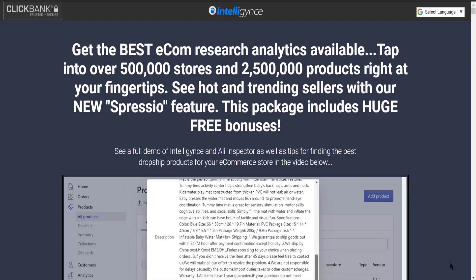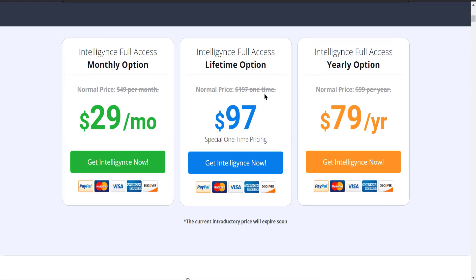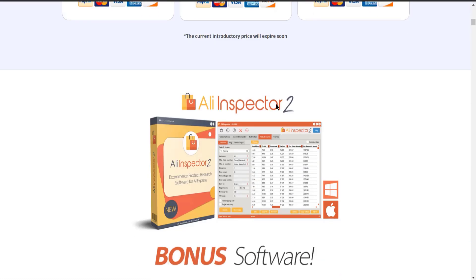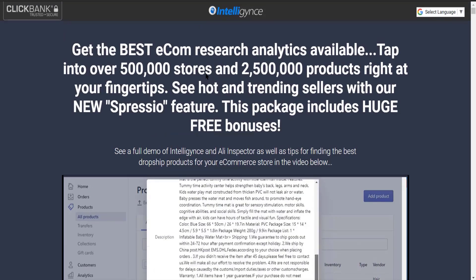If you are someone who's seriously searching for a really good product research tool, hands down just go and buy Intelligence. It is one of the cheapest pricing options in the dropshipping industry. It also has a bonus software known as the Ellie Inspector Tool, which will help you find the best keywords for your product so that you can rank higher in Google searches and get more and more sales. For further information, click the link in the description.